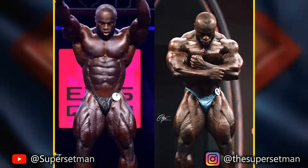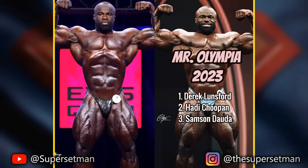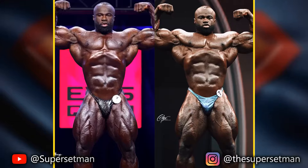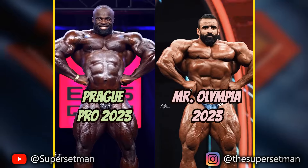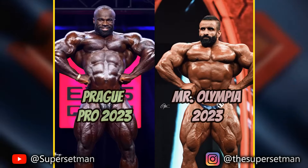Samson Dowda looked better at the Prague Pro than at the Olympia when he finished 3rd behind Hadi Choopan. So let's see if this version of the current Arnold Classic champion is better against Hadi at the Olympia, meaning he's the favorite to win this year's Arnold against the Persian Wolf. These are the last stage appearances for both.